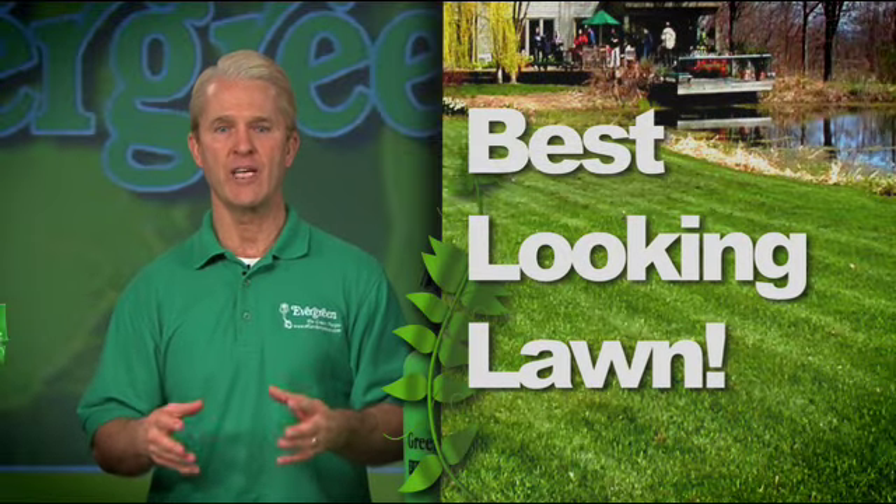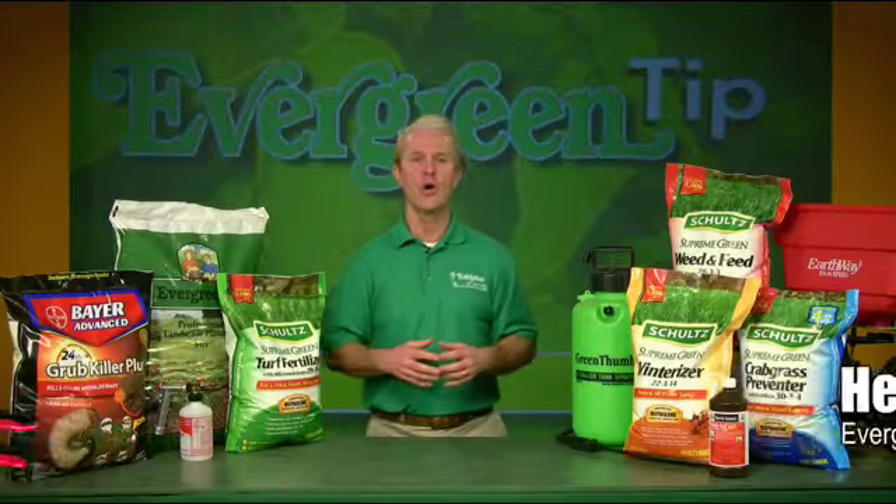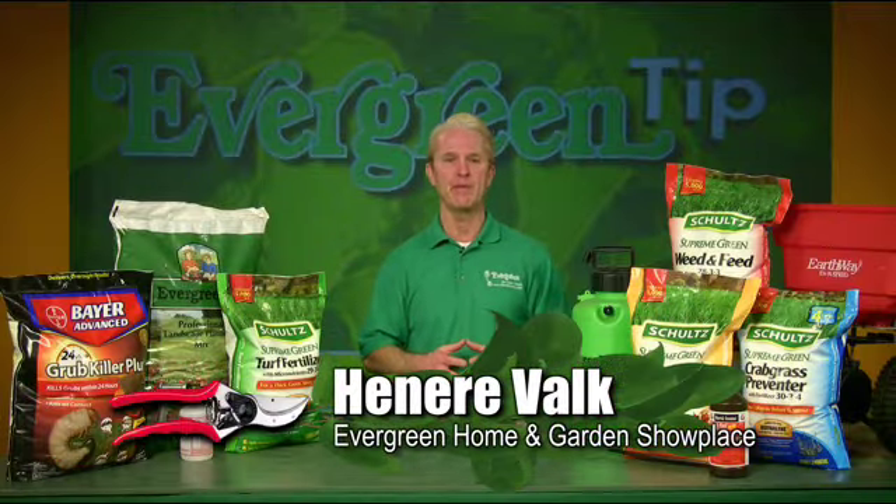If you want your lawn to look the very best, the envy of the neighborhood, I have a great show for you. Welcome to the Evergreen Tip. I'm Henry Valk.